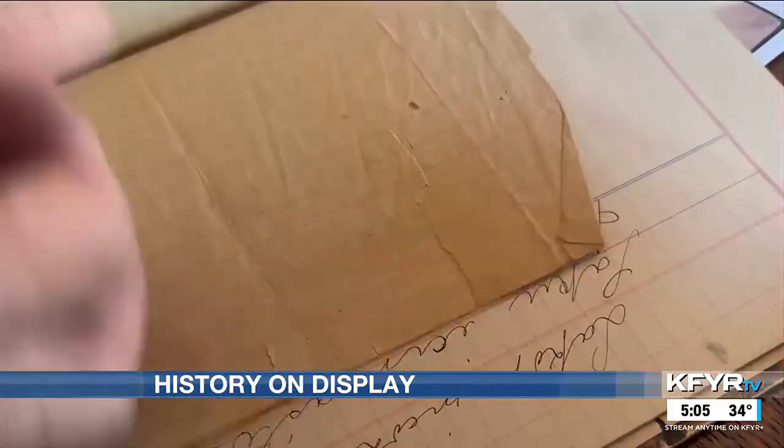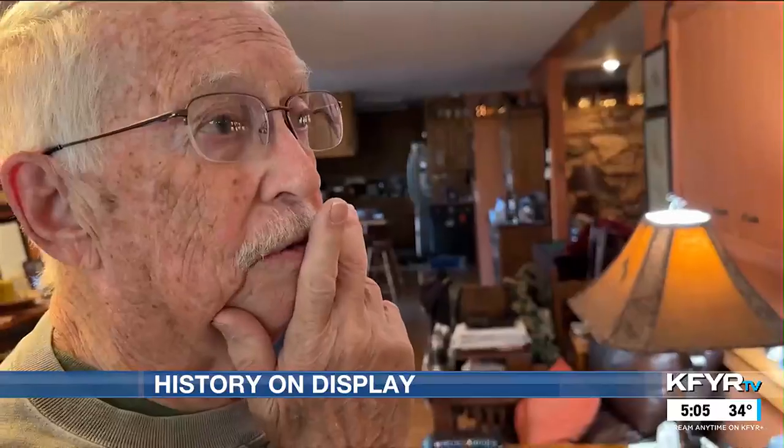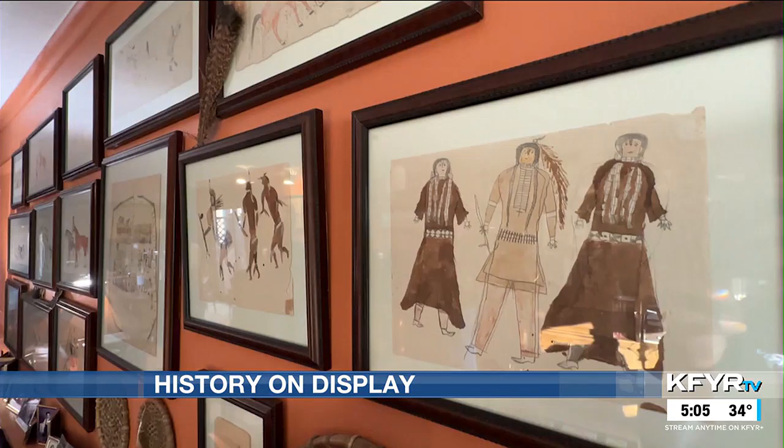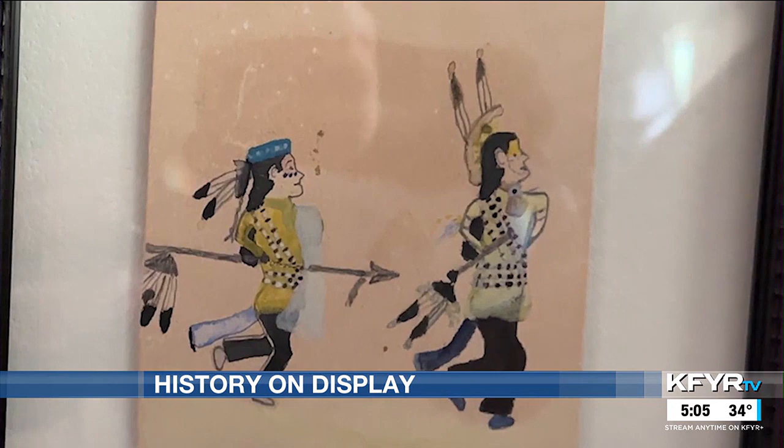Dr. Jacobson's collection includes 22 pieces — banned by the government. Most of the time, the drawings depicted things that the artists had experienced themselves, all collected by his great aunt during her years as a missionary.